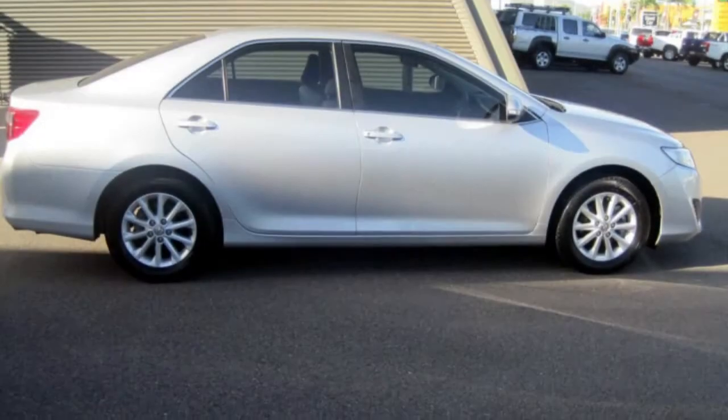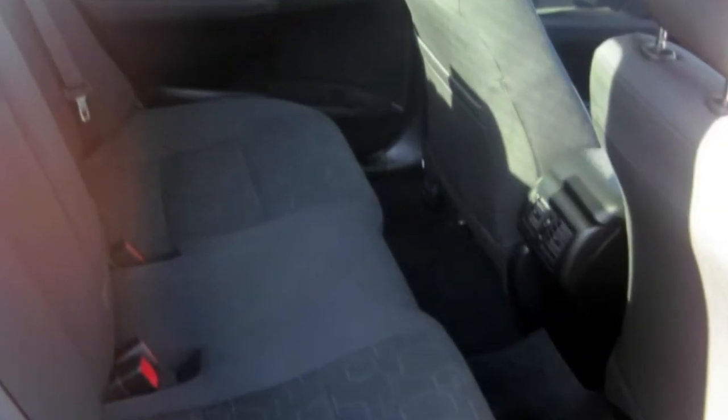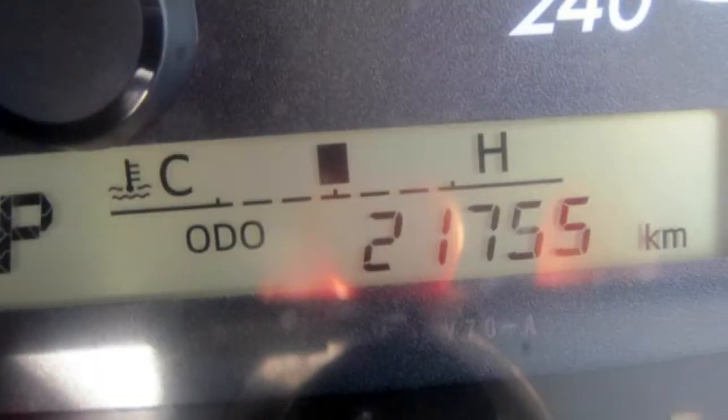Cruise control, alloy wheels, power steering, a CD player and more. If you're looking for a first rate vehicle, this could be yours today. Our website offers more information on all of our vehicles. Contact us today.